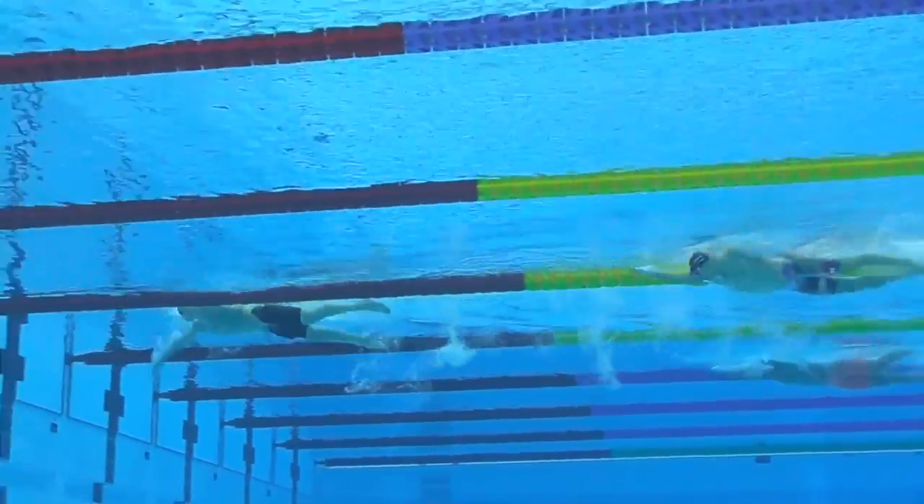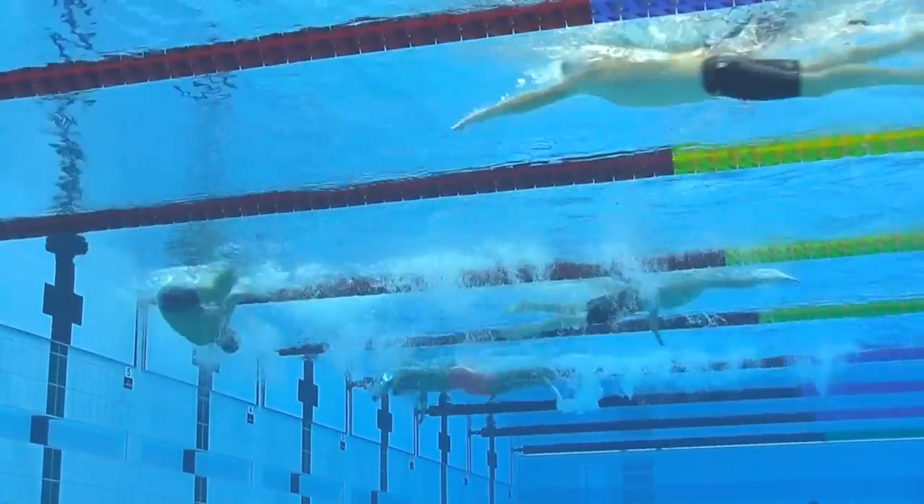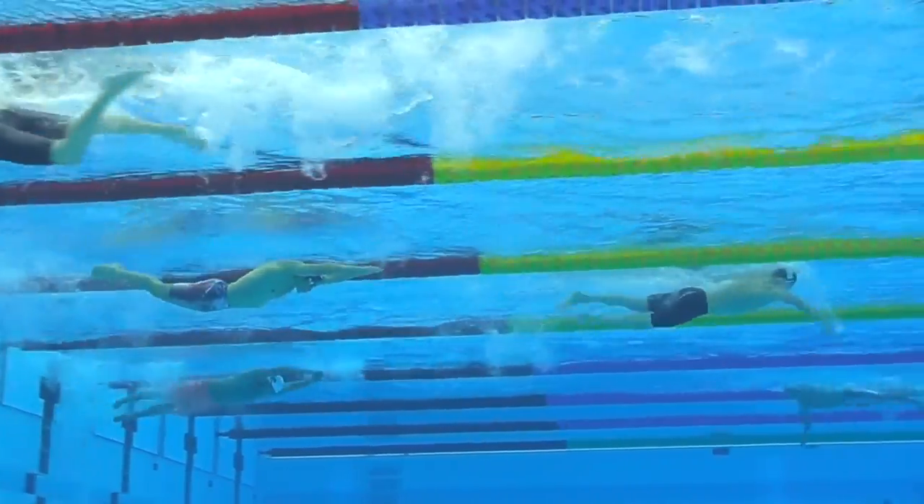He looks good as he approaches the wall — and here you saw it: the timing of the tap. It affects your rhythm, it affects your speed coming out. But he does have that slower 50 in there.